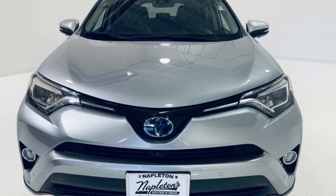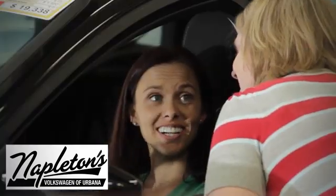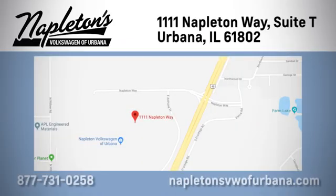See it for yourself when you take it for a test drive. From the time you come into our facility, you can see why Napleton's Volkswagen of Urbana is different from the competition. Call, click, or stop in today. We're located at 1111 Napleton Way in Urbana.